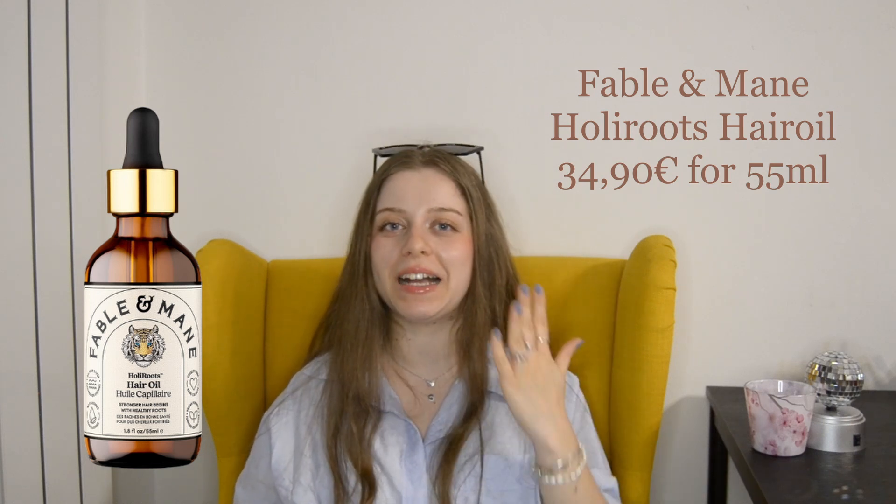Just like with makeup or skincare, the base is maybe the most important step and I'm talking about pre-wash treatments. Lately I have been using the Fable and Mane hair oil as a pre-wash treatment, because especially in summer, oiling your roots can seem kind of scary — is that going to make your hair greasy faster? Not with this product. This oil is perfect for a summer routine because it nourishes your scalp and roots, guaranteeing healthy hair overall without making the roots heavy or too oversaturated with product.